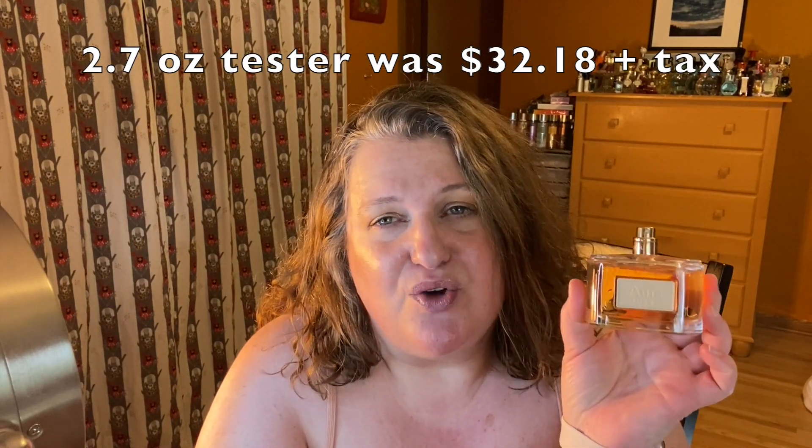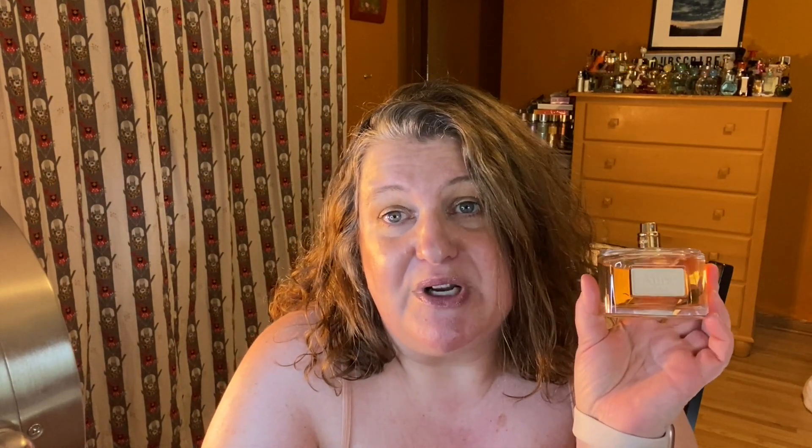The first one I'm going to talk about is from the house of Loewe. I recently learned how to pronounce that because I featured this house in a video a long time ago and someone commented on my mispronunciation. The house of Loewe is a Spanish designer brand, and this one is called Aura. I'm going to spray it on a strip — this is a gorgeous bottle. Unfortunately this was a tester so I don't have a cap, but that's okay.